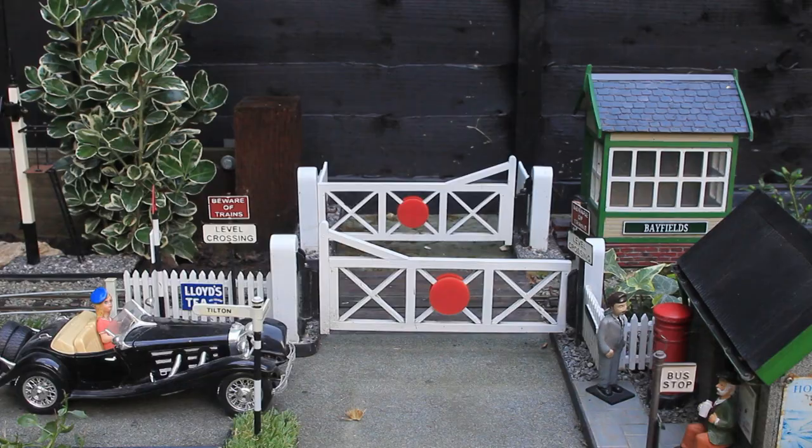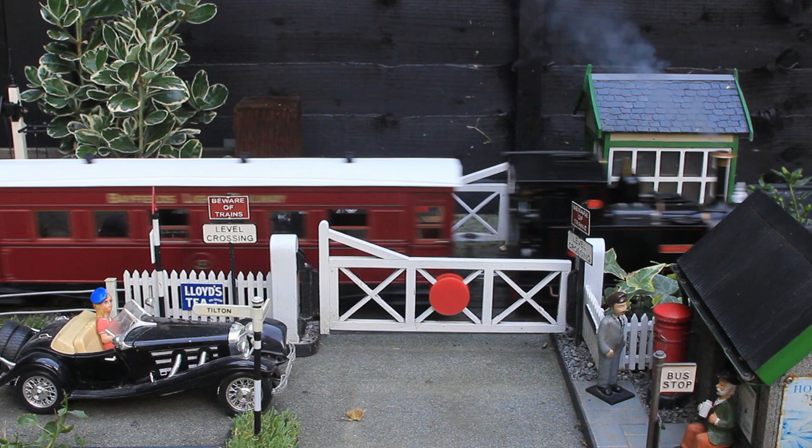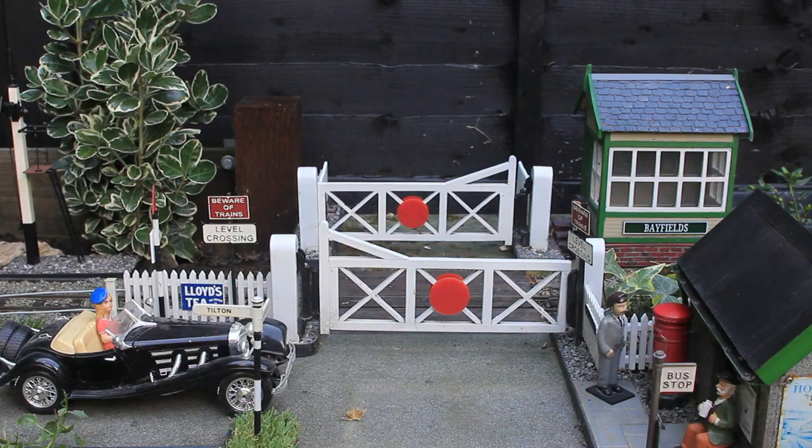The carriages were kits and they're based on carriages that ran on the Ashover Light Railway, painted in Midland Red. And I've added my own decals for the Bayfields Light Railway.